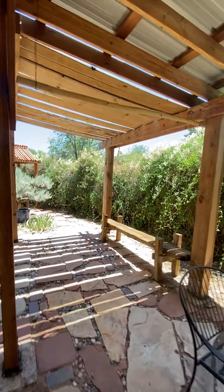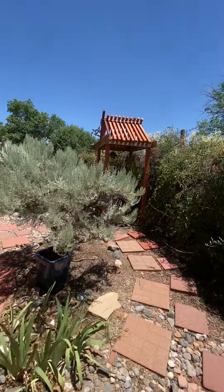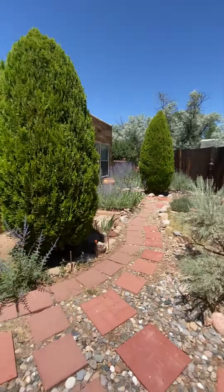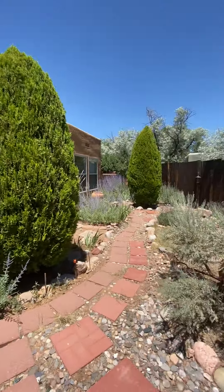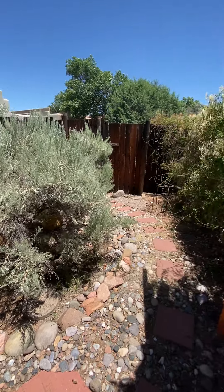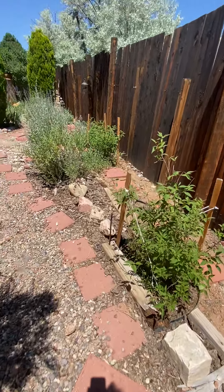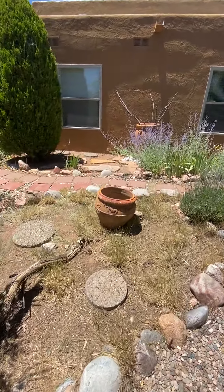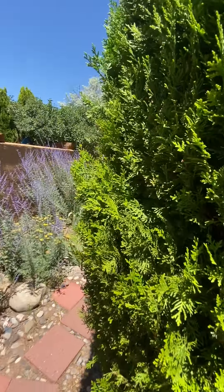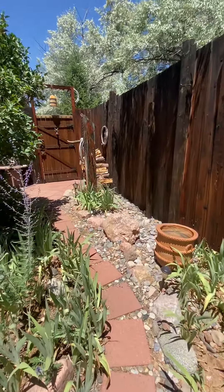For it being a townhouse, they've done a very, very good job at keeping the privacy. There's a cool little feature with the bird feeders. It's a big yard, actually — I would say it's probably the size, if not bigger, than the first house we saw. There's plenty of space to plant your flowers and get your green thumb going. There are beautiful trees in here, too, and they're very well taken care of.